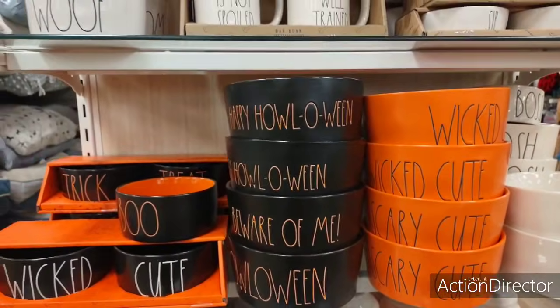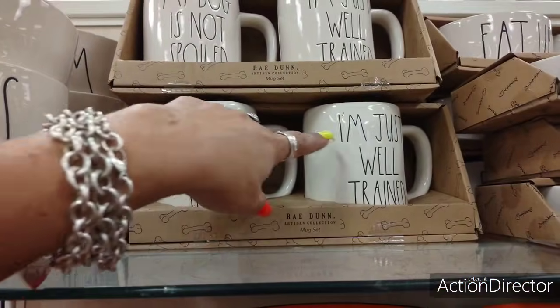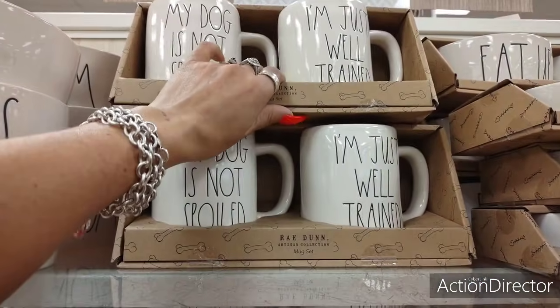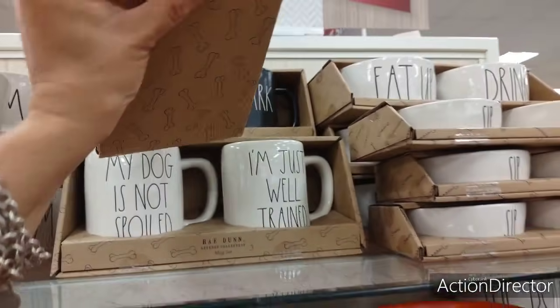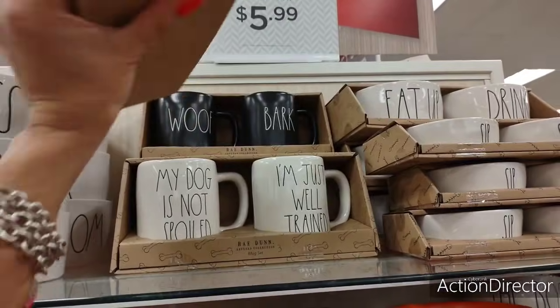For the dogs — all the Ray Dunn. 'My dog is not spoiled, I'm just well-trained.' My husband needs this — $12.99.